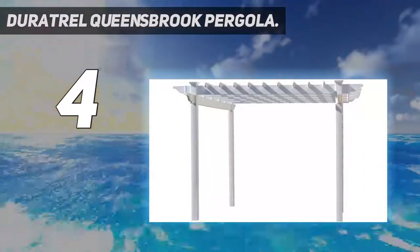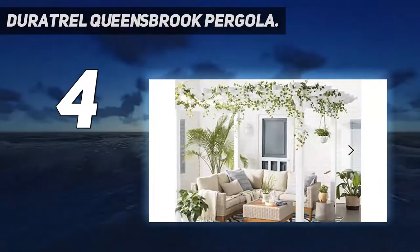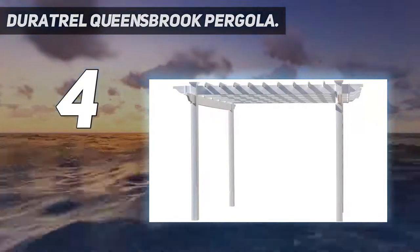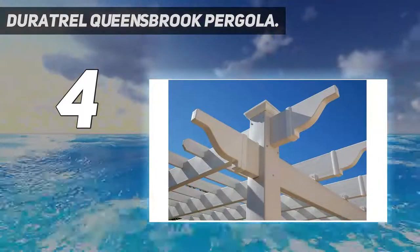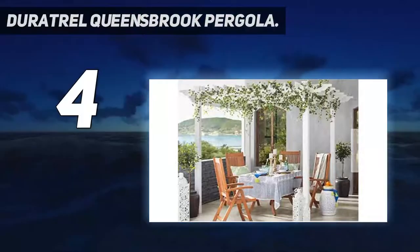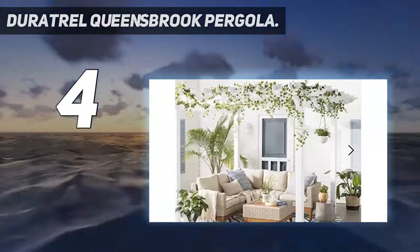If you want to put it on a concrete patio, additional purchases of bases are needed but easy to implement. Several slats rest perpendicularly atop the beams, offering both shade and style. The slightly curved end of each beam furthers the elegant look, while caps finish each upright. This vinyl pergola contains the greatest concentration of titanium dioxide available.